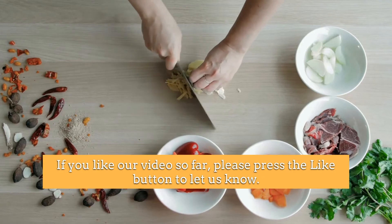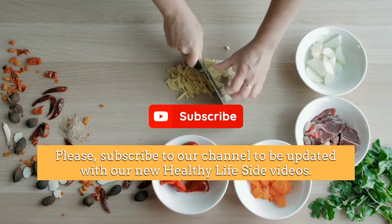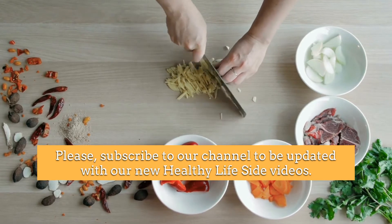If you like our video so far, press the like button to let us know, and please subscribe to our channel to be updated with our new Healthy Life Side videos.